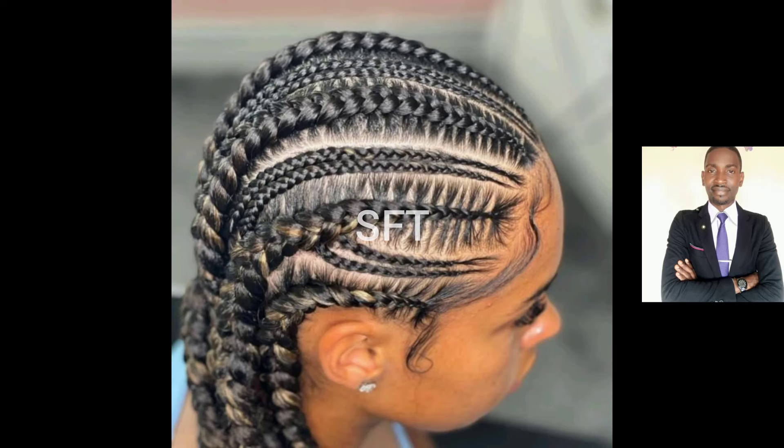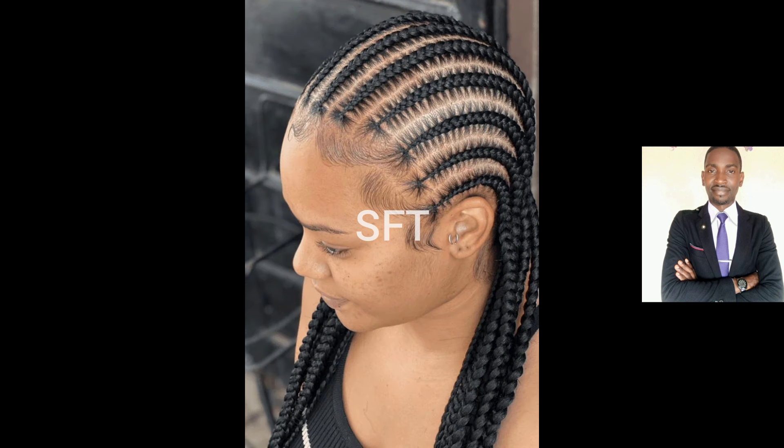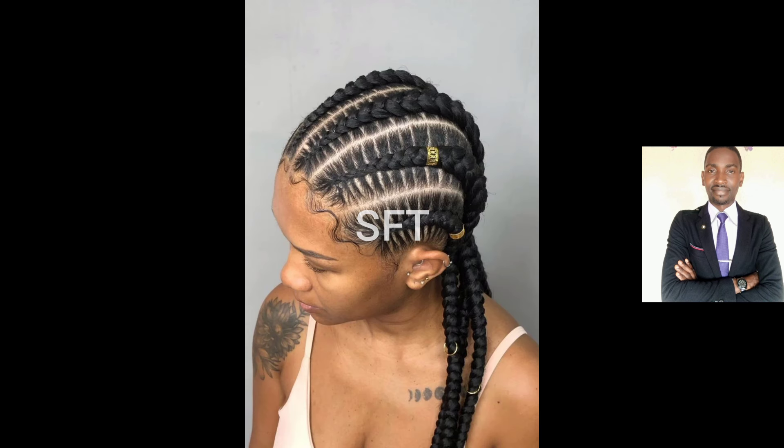Hello everyone, welcome to my channel, Space Fashion TV — the channel that gives you the latest trends when it comes to fashion in Africa and beyond. Thank you very much for clicking on this video today to watch my content, I so much appreciate it.